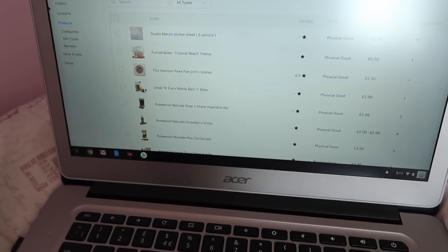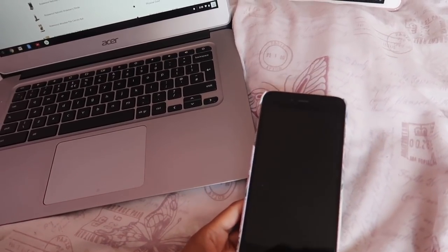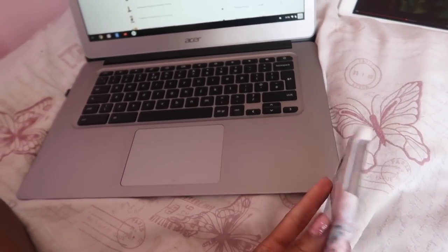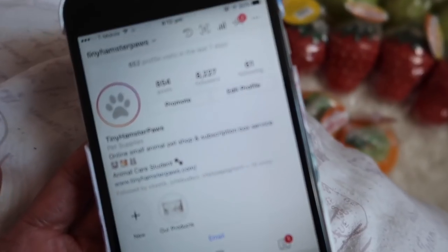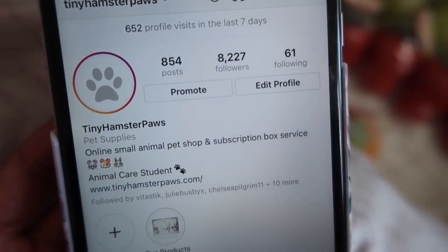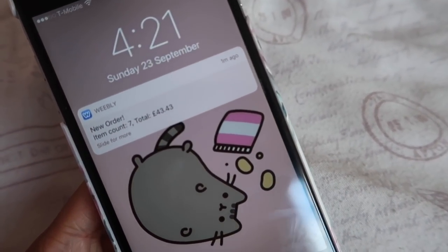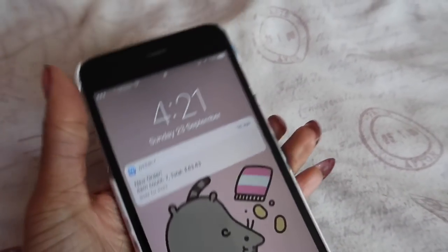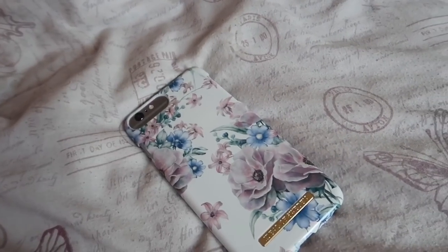It's just after three — I'm about to start doing the stock count, and then I can announce on Instagram that there's some stock on my website. I've still got so much to do. If you're not following me on my pet account, it's called Tiny Hamster Paws. It's only been a few minutes and I've already had my first order, which is great — this is what I mean about following on Instagram so you hear about it first.